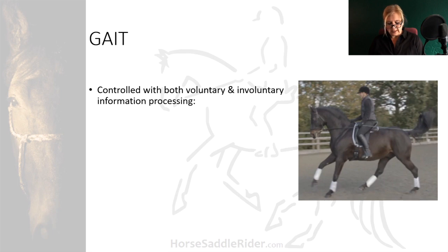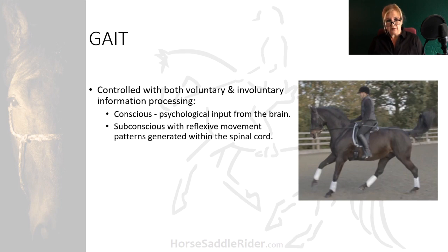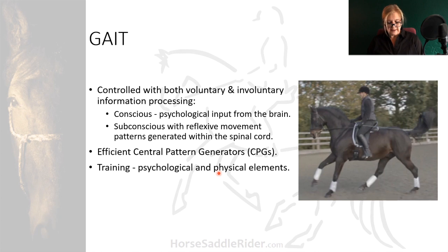Gait is controlled with both voluntary and involuntary information processing — conscious, with psychological input from the brain, and subconscious, with reflexive movement patterns generated within the spinal cord. Efficient central gait pattern generators control limb placement so that movement becomes largely automated by the brain after it has been learned. Training is thus always psychological and physical, and the rider should not always be micromanaging. With thoughtful training that carefully and progressively promotes central pattern generators, ridden gait will in time come naturally to the horse.